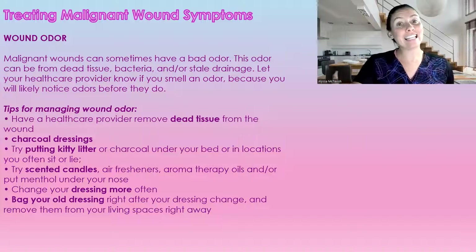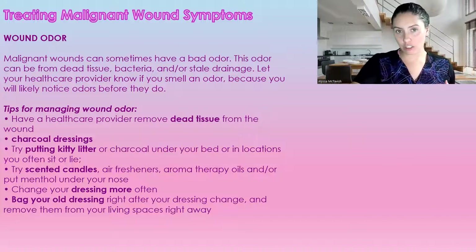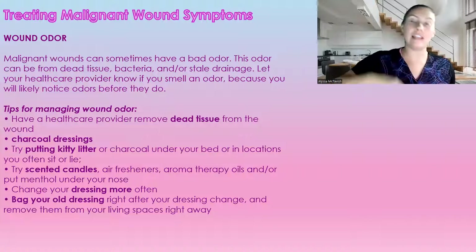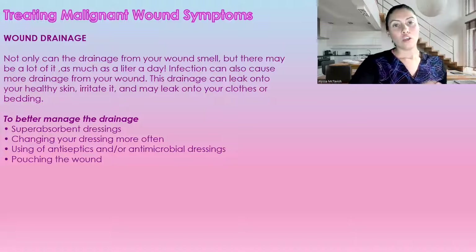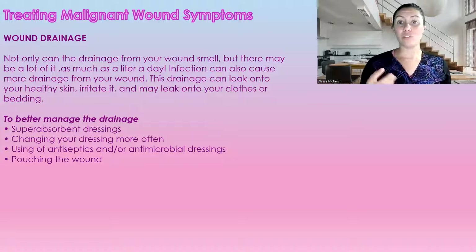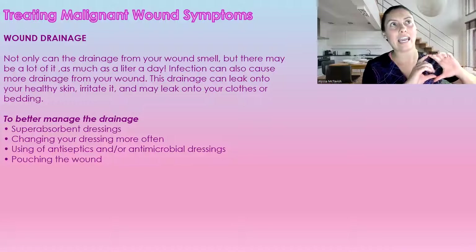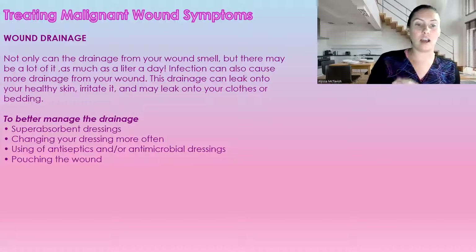To help with odor, we can remove dead tissue, try charcoal dressings, put kitty litter under a bed or the location where you sit to absorb smells, use scented candles, change the dressing more frequently, and remove the dressing right away and put it into an outdoor garbage. With malignant wounds, we can also have a lot of drainage — up to almost a liter of fluid a day. We want to use super absorbent dressings, change them more frequently, use antiseptic or antimicrobial dressings, and we can also pouch the wound, almost like an ostomy pouch, to collect the wound drainage.